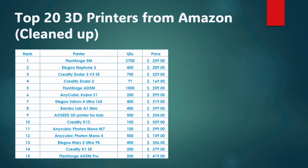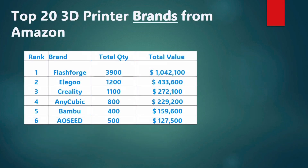Next I went and grouped all those sales together by brand and listed the total quantity and the total dollar value. First up again is FlashForge with 3,900 total printers sold and just over a million dollars. Then in a distant second place is Elegoo with 1,200 printers sold and $433,000, followed by Creality with 1,100 printers and $272,000, Anycubic in fourth place with 800 printers and $229,000, Bambu Labs in fifth place with 400 printers and $159,000, and AOC in sixth place with 500 printers and $127,000.